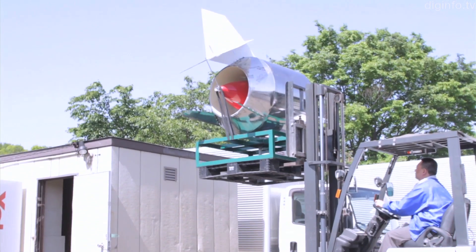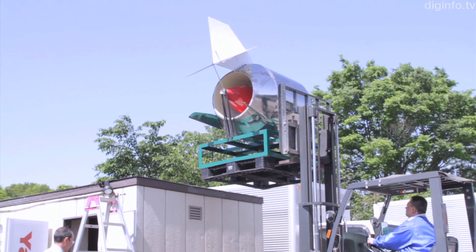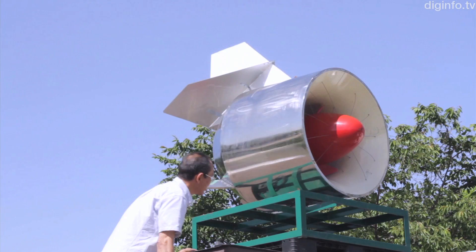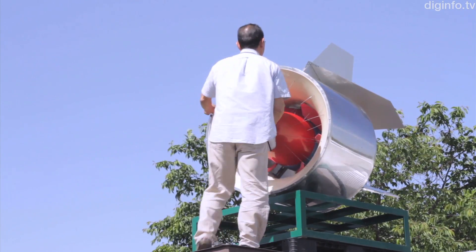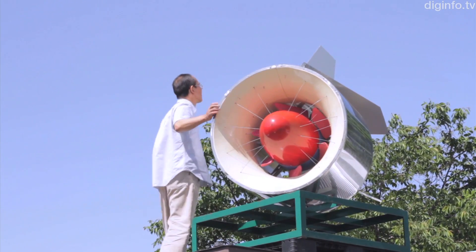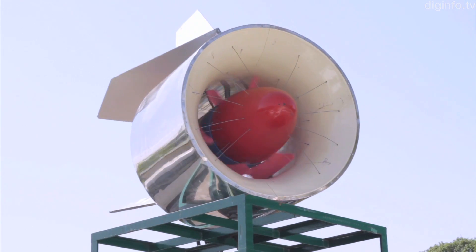Propeller and gyro mill generators have been widely used to date, but the propeller generator has a large surface which receives the force of the wind, raising concerns about material strength. The gyro mill generator, on the other hand, has the problem of low frequency noise when the rotation speed is low.